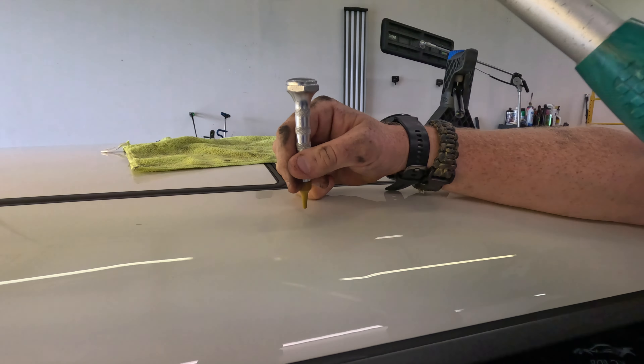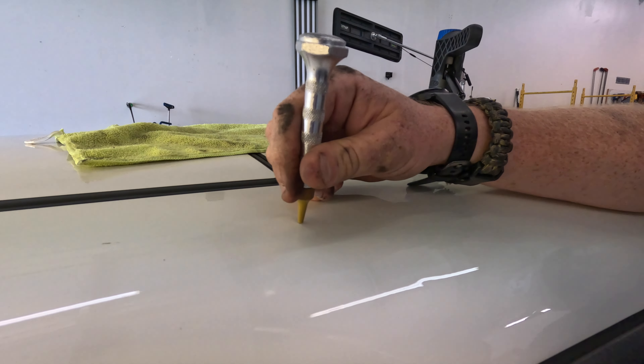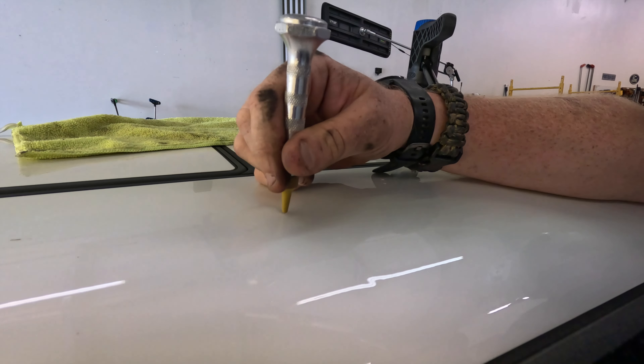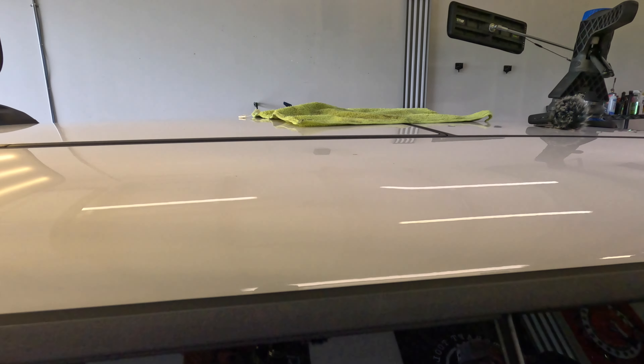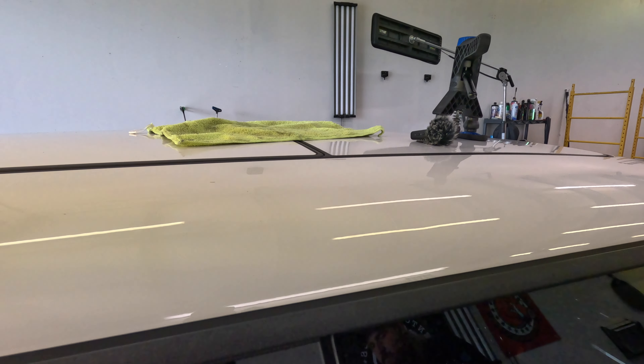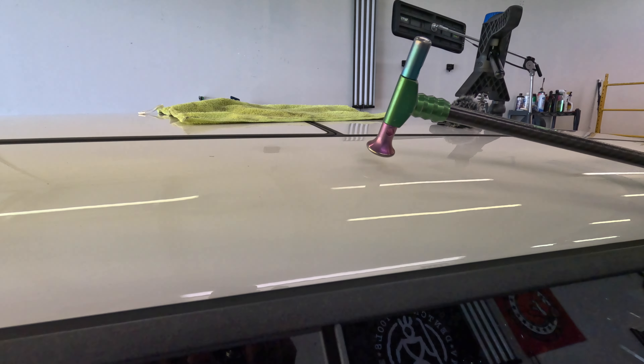I can just plug my headphones in and listen to a podcast or some music. It looks like I need to do a little bit more tapping — and this is actually a blending hammer.